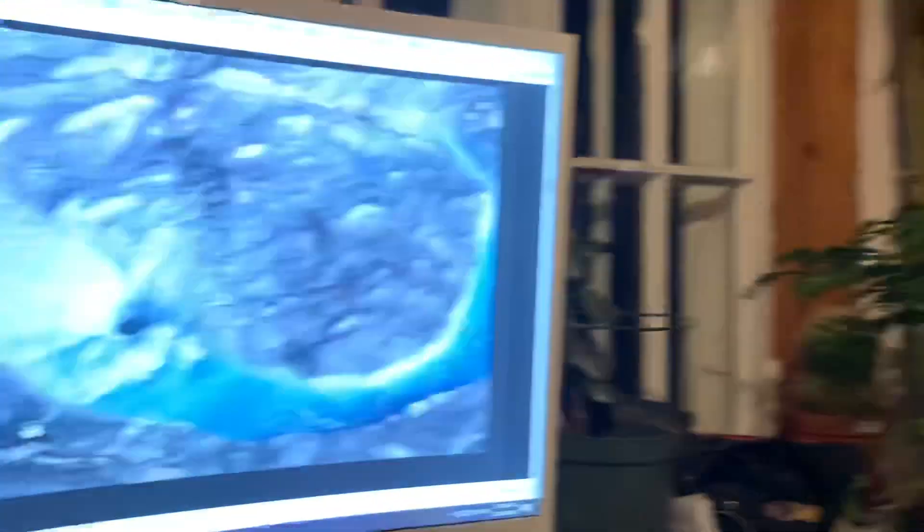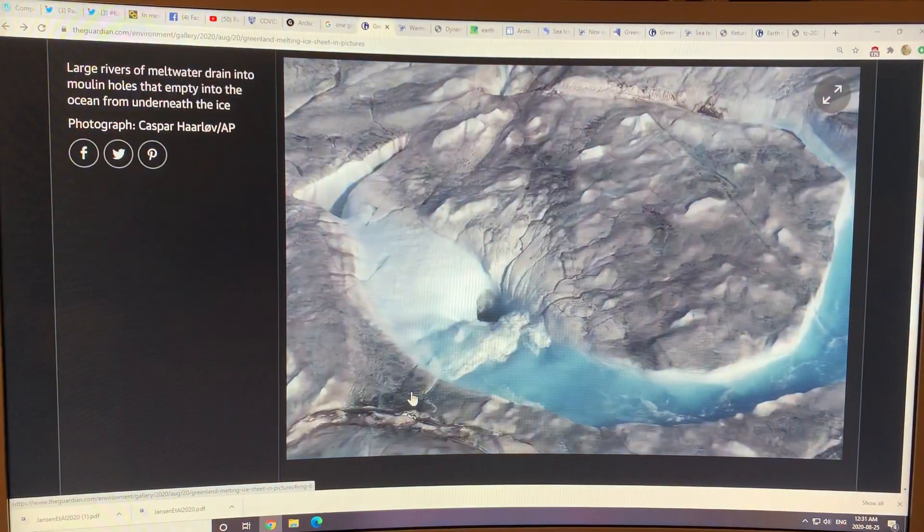Hello, it's Paul Beckwith again. This video is just a continuation of the previous two, and I'm showing you some images of what Greenland is looking like now.